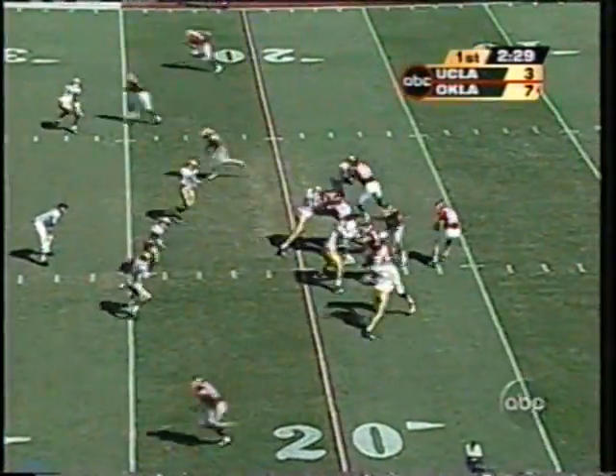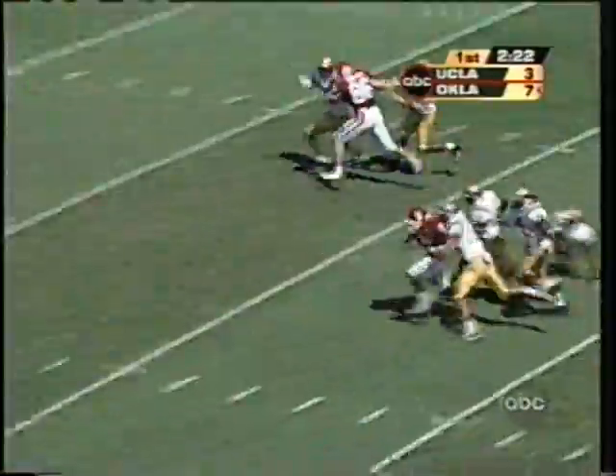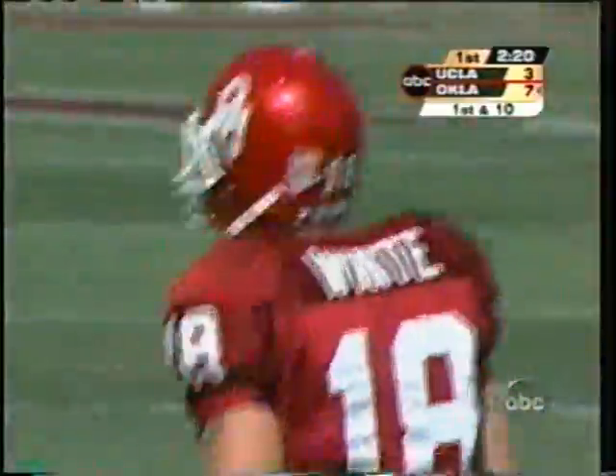Bob Stoops and the Oklahoma Sooners. On a fake by White, firing deep to the right side — crosses midfield with the completion. And down is Mark Clayton at the 30-yard line with a gain of 47 yards.